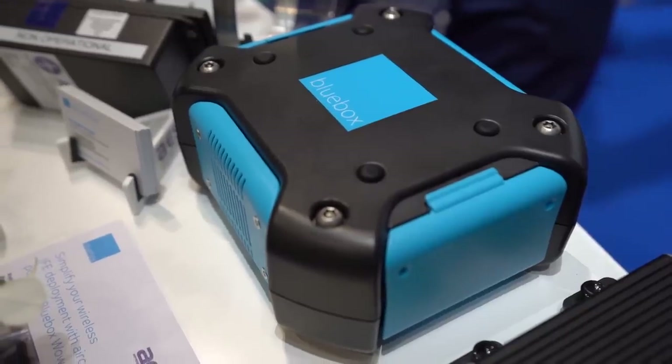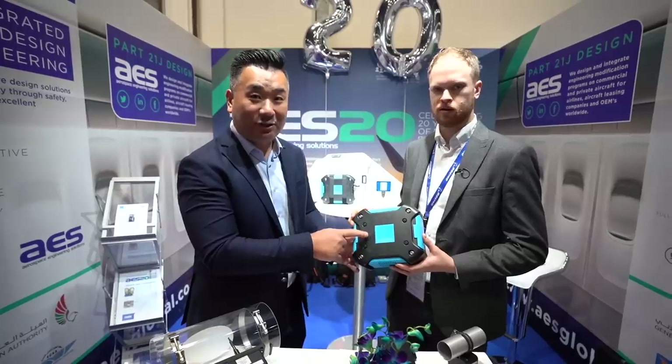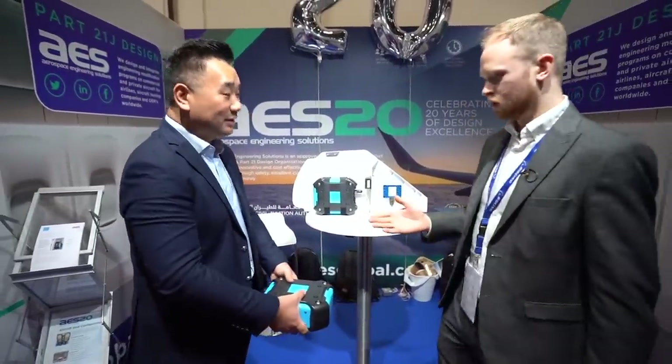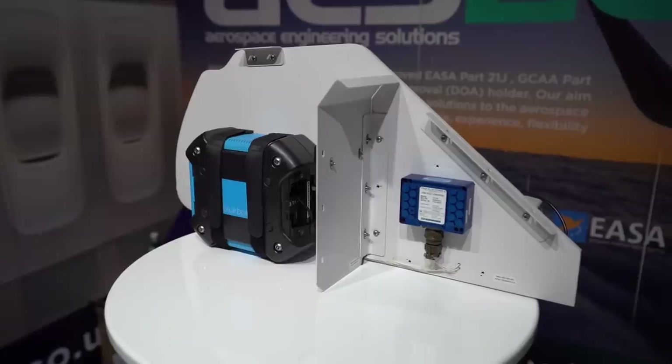I was telling you about that annoying IFE box restricting your legroom — well, this is an IFE box that doesn't restrict legroom at all. Instead of going under the seat, it goes in the overhead bin and can stream content via Wi-Fi to up to 50 passengers per unit. It saves a lot of space and weight. People keep improving and developing for the comfort of passengers, and this is why we come to trade shows.